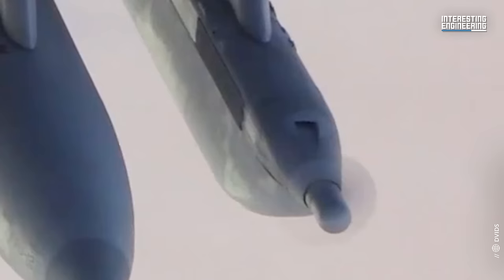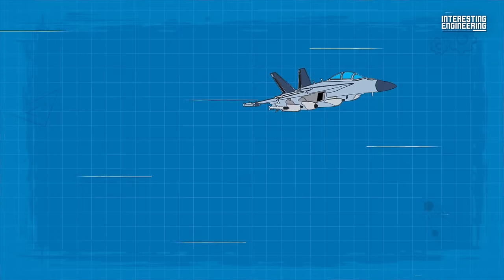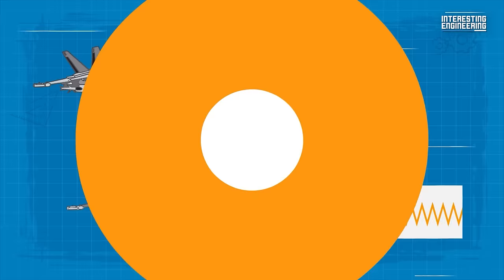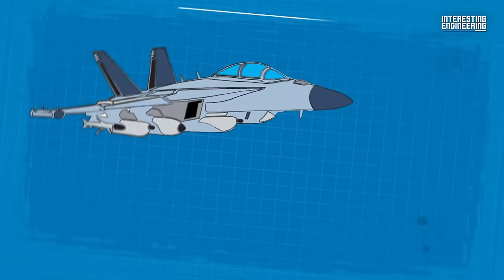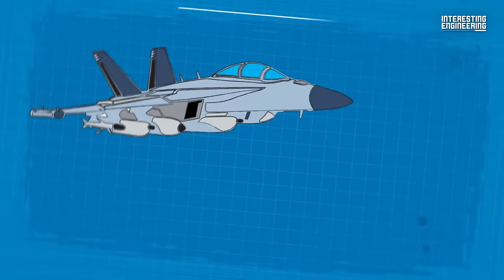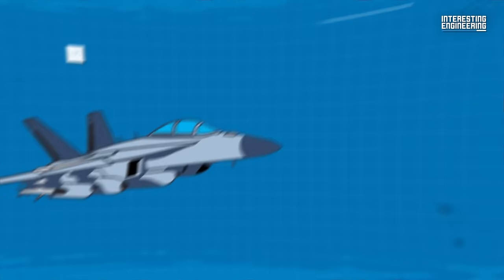The next-generation jammer mid-band system, which is currently being integrated, will replace the AN/ALQ-99 tactical jamming system. This new system will provide improved airborne electronic attack capabilities to disrupt and degrade enemy air defense and ground communication systems. One unique aspect of the Growler's capabilities is that when three Growlers are networked together, they can generate targeting tracks for hostile radio frequency sources in real time. Utilizing data links, the Growler can use its electronic warfare pods to accurately locate signal sources. When one aircraft detects a signal from a source such as a cell phone, the other two can also listen for the same signal. Each measures the amount of time taken for transmissions to travel from the source to each aircraft, trilaterating the location to an extremely precise area.